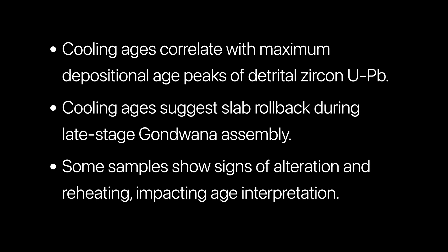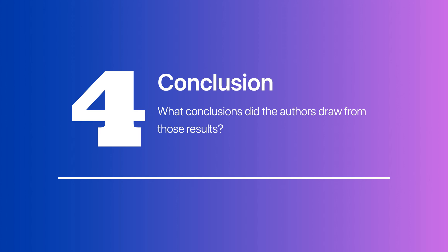Question 3 — the results: The researchers found that the cooling ages are consistent with the detrital zircon U-Pb maximum depositional age peaks, and that they reflect slab rollback during late-stage Gondwana assembly. The results also indicated the presence of alteration and reheating in some samples, affecting the interpretation of their ages.